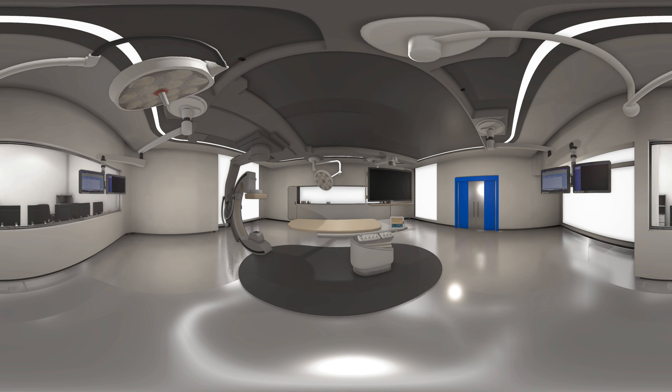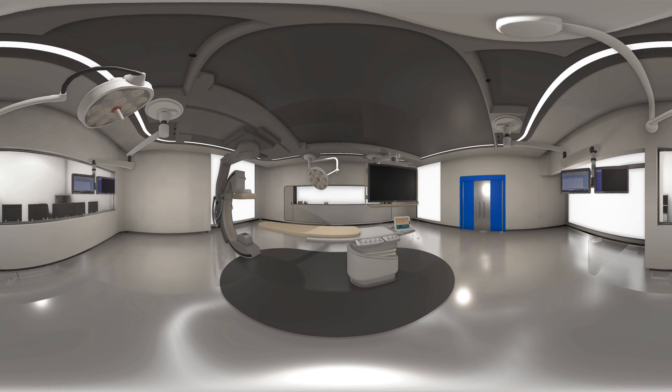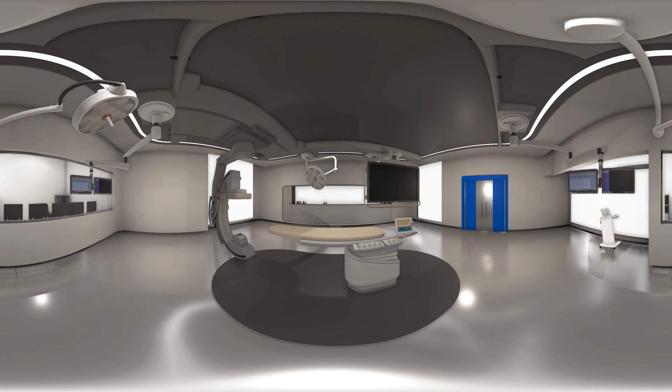We offer several table options, from our standard expert table with optional tilt, cradle, and pivot, to the surgical table system.